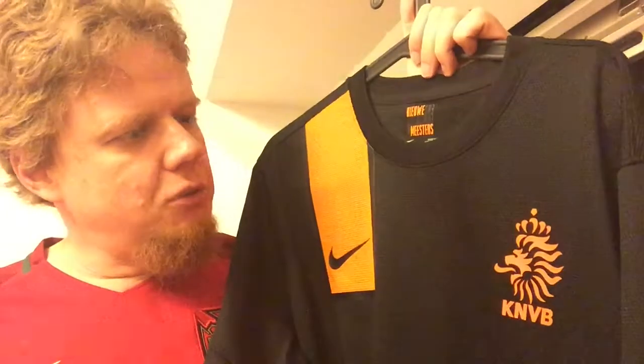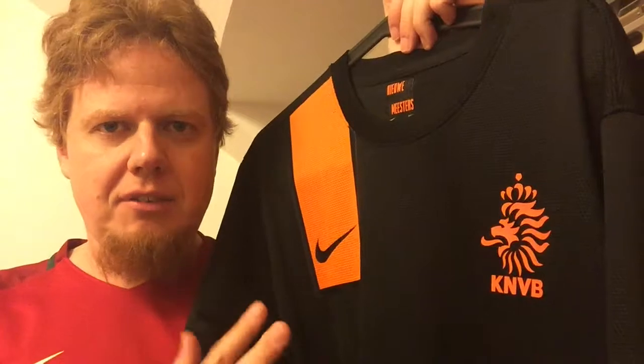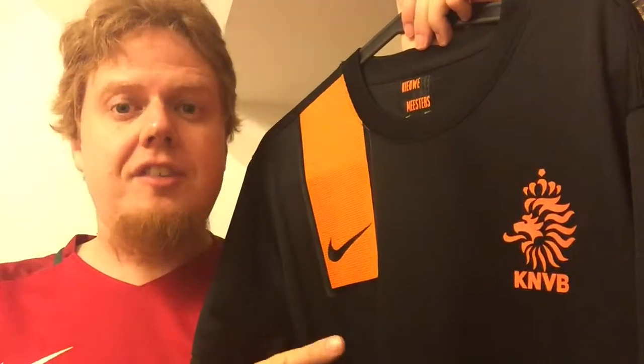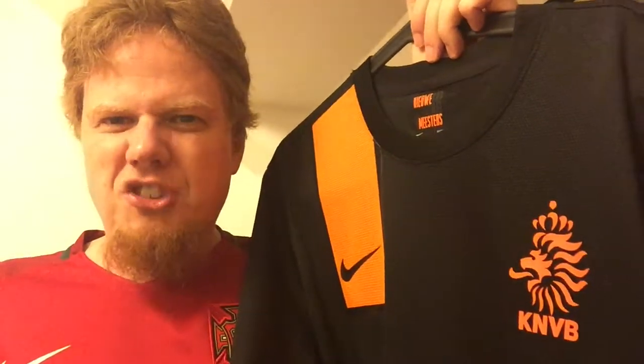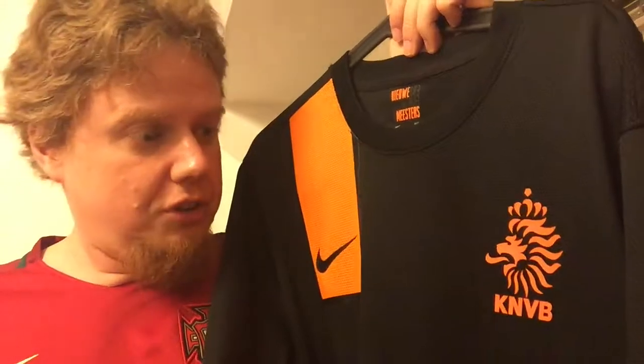Going back to the jersey — where they played England — my wife saw that and she said 'wow, that's a sexy shirt' and I said 'you think I should get that?' Because I was looking at it and thought this is black with a little orange stripe — I don't like black and orange that much — but she said 'yeah this would look really good on you.'